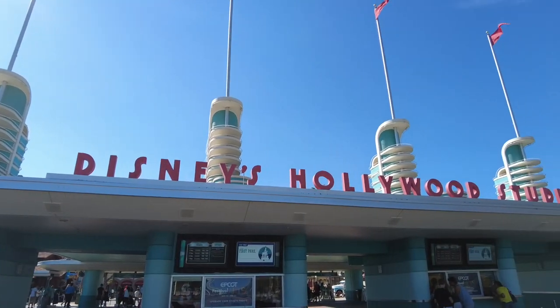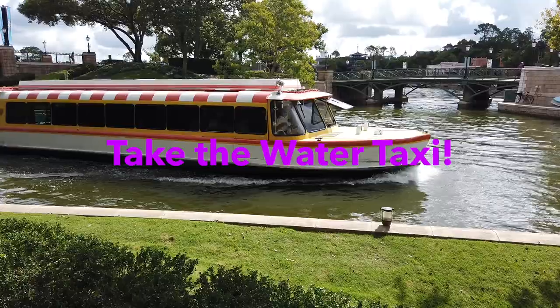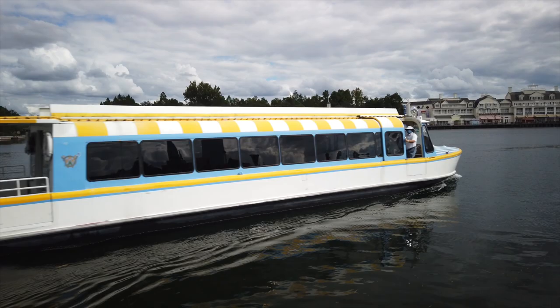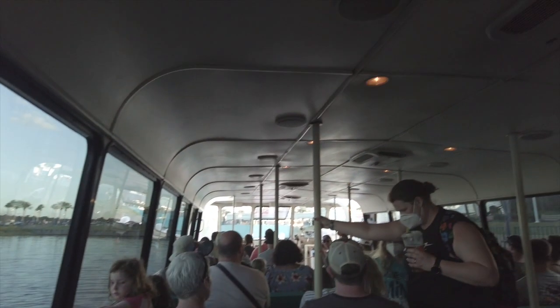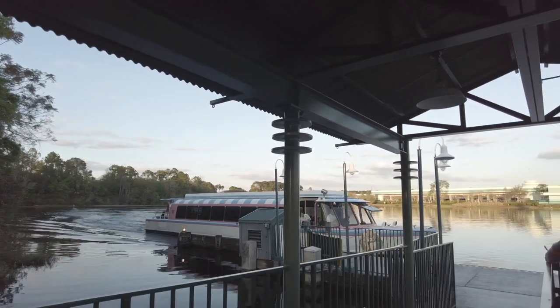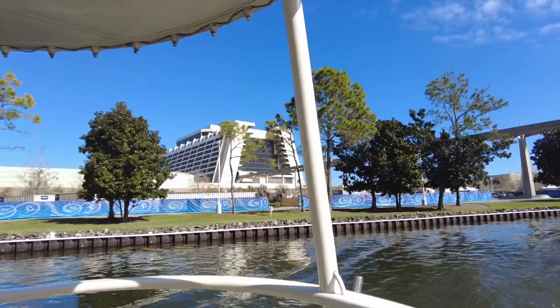Speaking of Hollywood Studios and Epcot, if you're staying at one of the resorts near these theme parks you're probably going to be utilizing the water transportation, or the Friendship Boats. These boats offer service to and from Epcot and Hollywood Studios from Disney's Boardwalk, Beach Club, Yacht Club, Swan and Dolphin. This is also one of my favorite ways to get around, and these boats arrive at about 20-minute intervals. Also, for families traveling with strollers — you do not need to fold up your stroller on a boat or the monorail. Buses yes, but boats and monorails no.